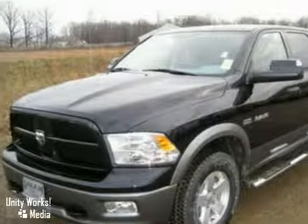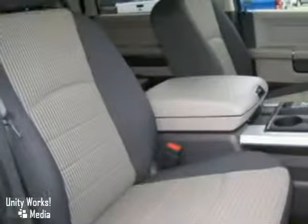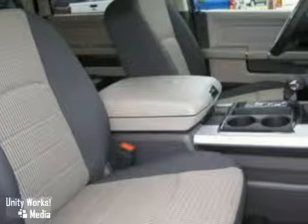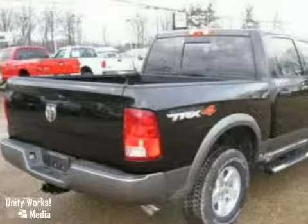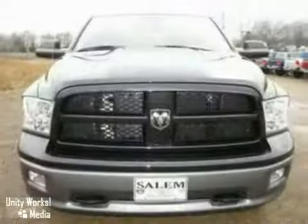Here is a nice 2010 Dodge Ram 1500. It has aluminum wheels and four-wheel drive. It also features heated mirrors, front tow hooks, and keyless entry. Add to that a CD player, an anti-theft system, and a bed liner, and you have an attractive vehicle looking for a new home.